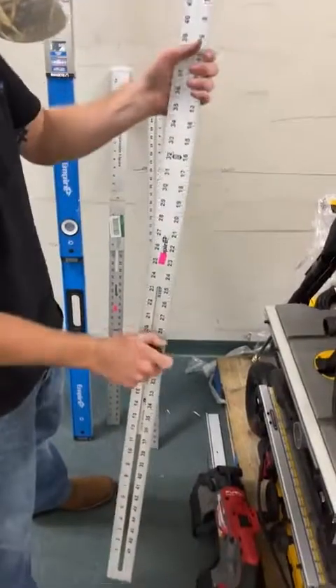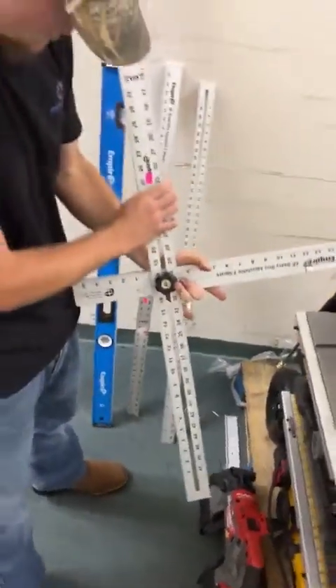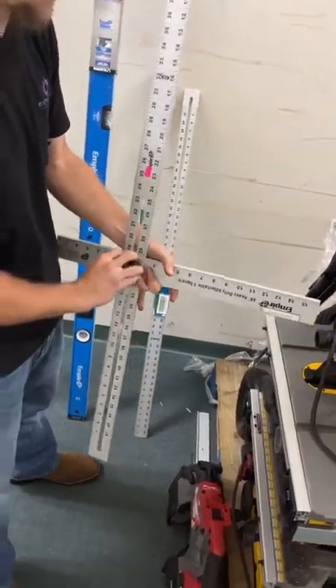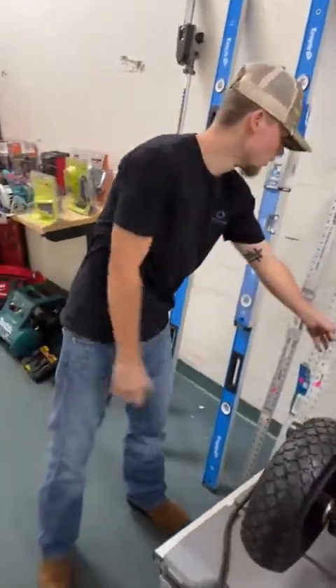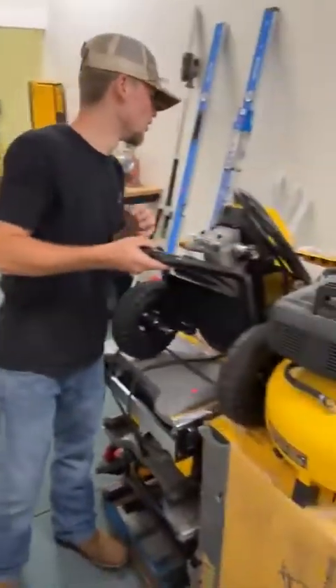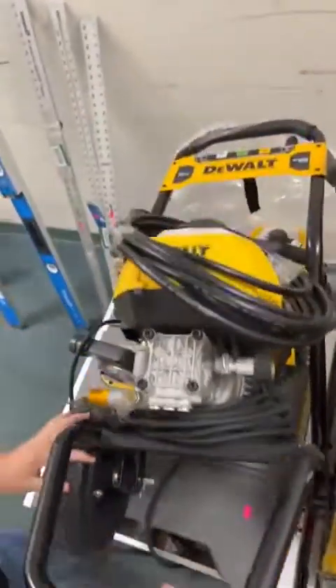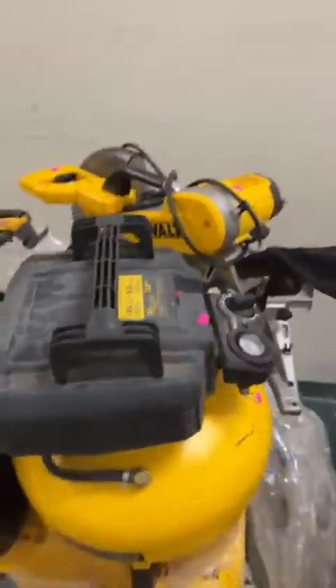We've also got some heavy-duty T-squares for $20 — also made by Empire. Empire makes some great stuff at a great price. We have a DeWalt pressure washer going for $230 — looks like it has all the nozzles and the gun right there.